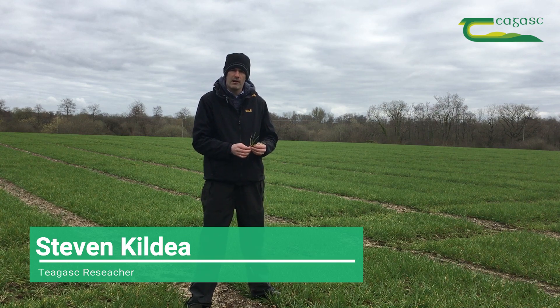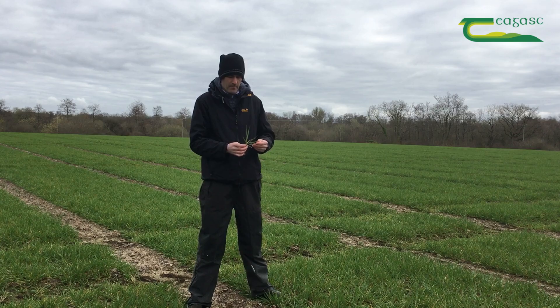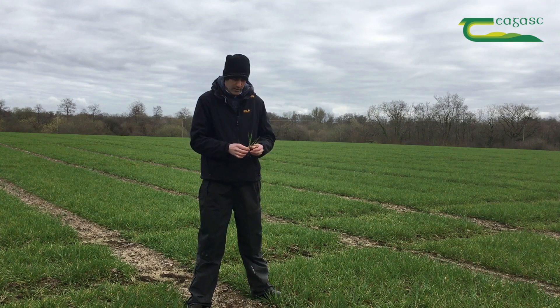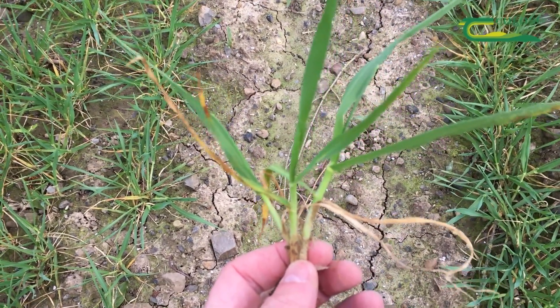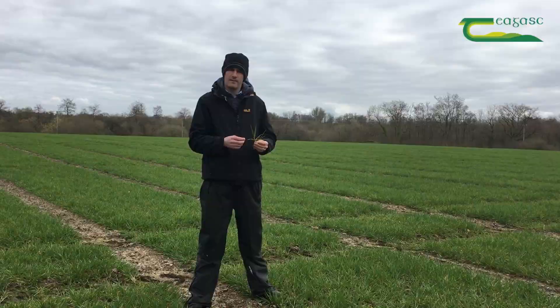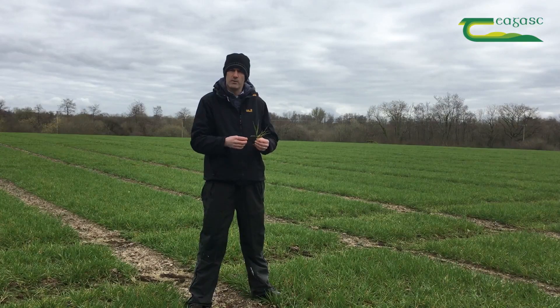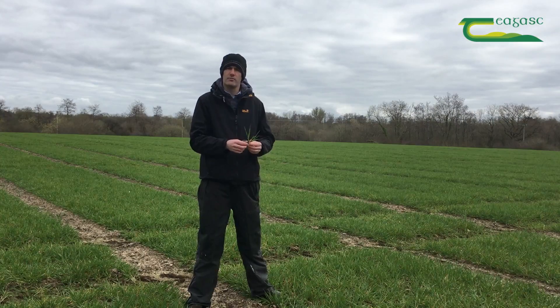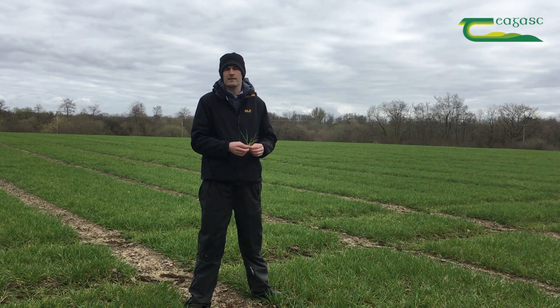We're getting to the point in winter barley where we're starting to think about disease control programs and managing the crop to maximize yield. Looking at this crop now, it has a good strong main stem and two tillers in similar condition. We want to make sure those small tillers survive and protect the leaves that are going to contribute to yield as we move into stem extension.